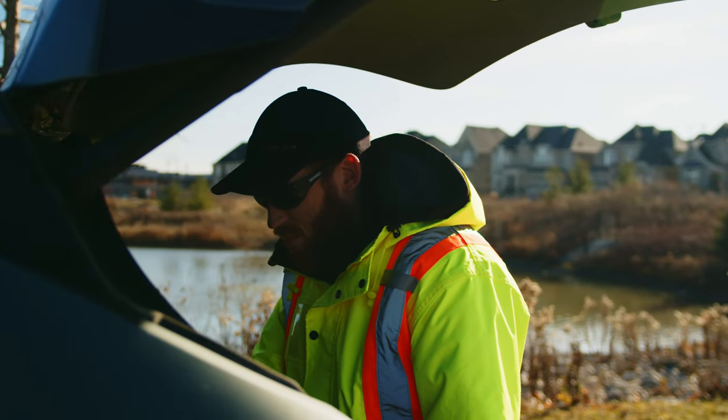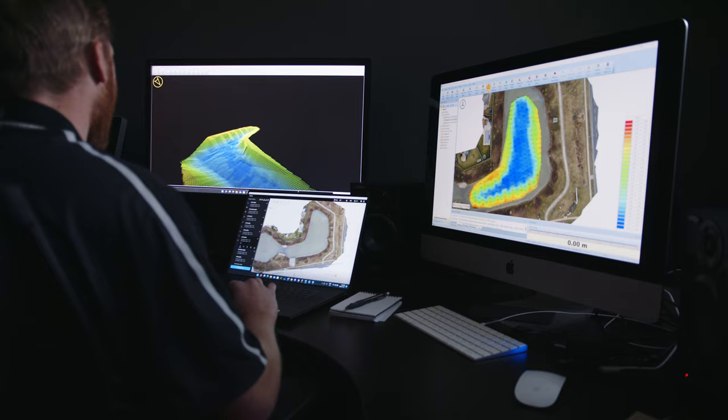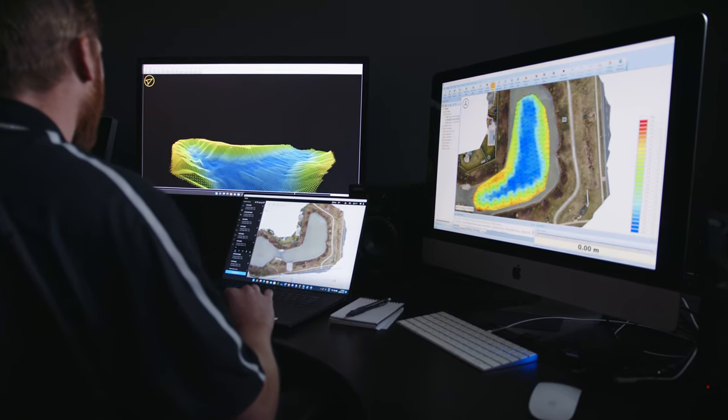We use a dual frequency echo sounder, so it gives you a high frequency and a low frequency at the same time, which allows you to penetrate through layers of sediment and sludge to get to the bottom of the pond.